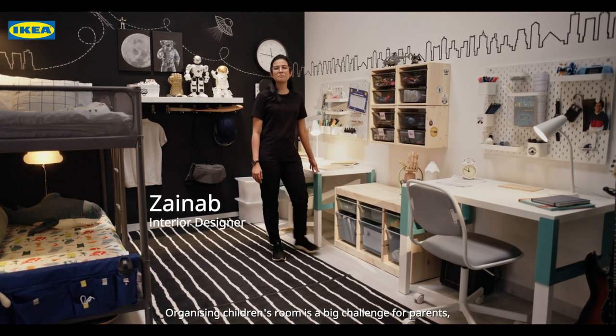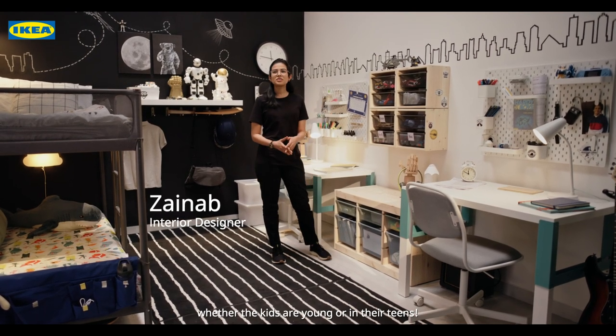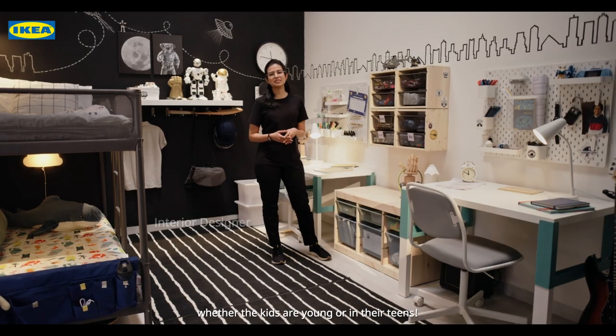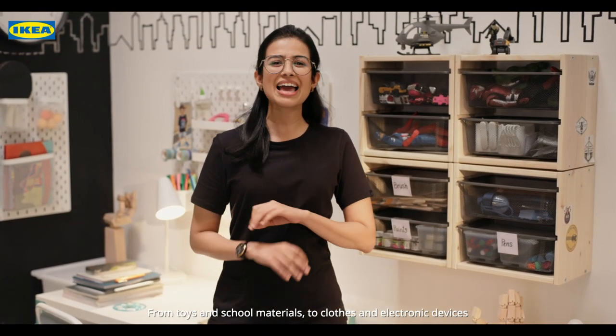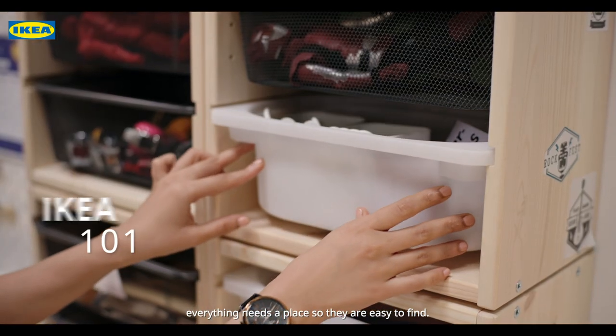Organizing a children's room is a big challenge for parents, whether the kids are young or in their teens. From toys and school materials to clothes and electronic devices, everything needs a place so they are easy to find.